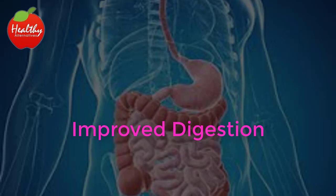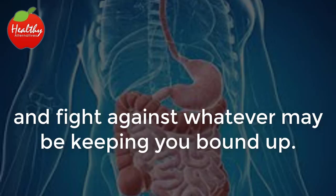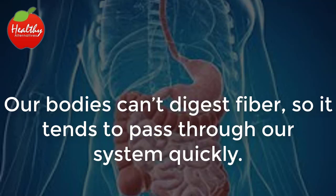Improved digestion. Because they're high in fiber, bananas stimulate our bowels and fight against whatever may be keeping you bound up. Our bodies can't digest fiber, so it tends to pass through our system quickly.